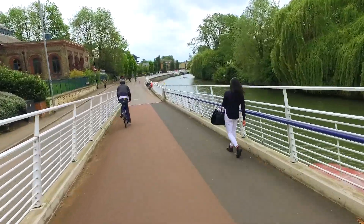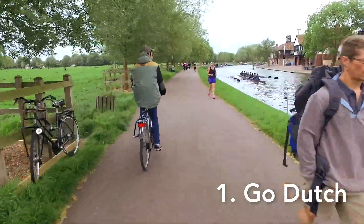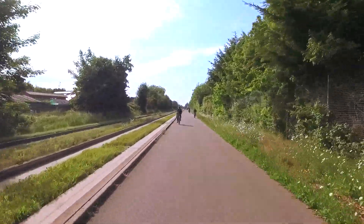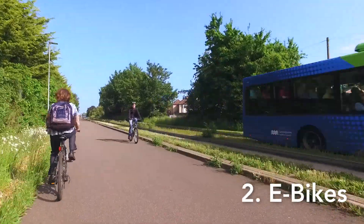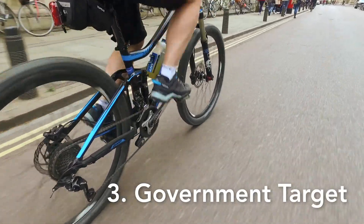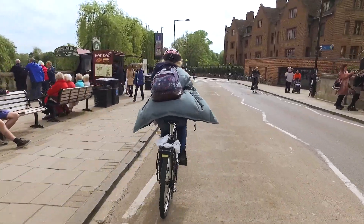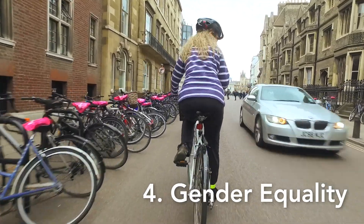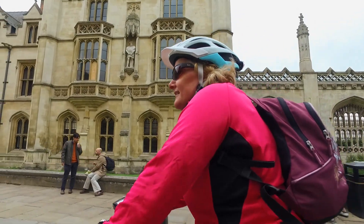We've got four scenarios. 'Go Dutch' shows what happens if people in England had the same likelihood to cycle commute trips as people do in the Netherlands. The e-bike scenario assumes that people also consider using e-bikes for longer and hillier trips. The two other scenarios are shorter term: one looks at the government target to double cycling by 2025, and another looks at what would happen if women were just as likely to cycle as men.